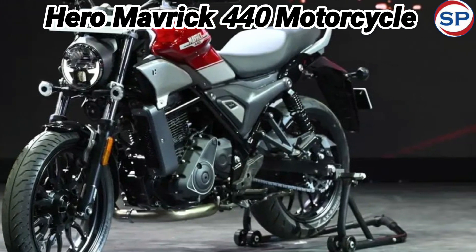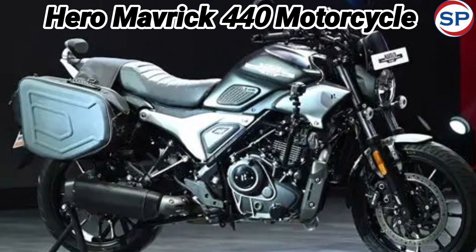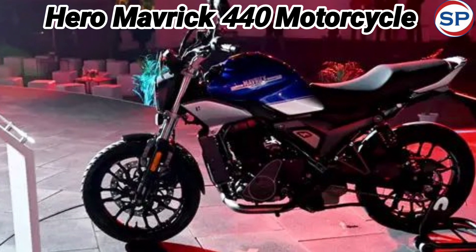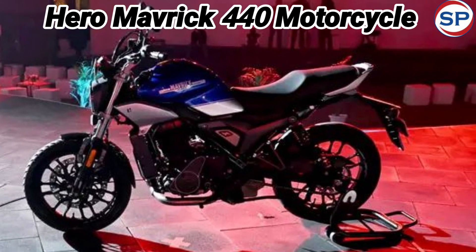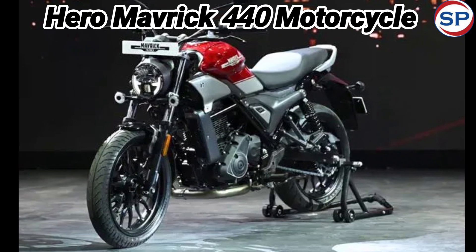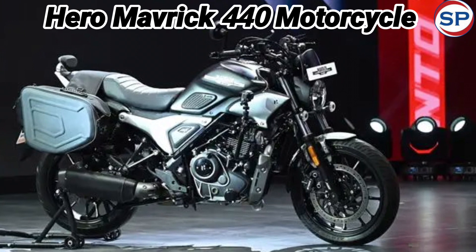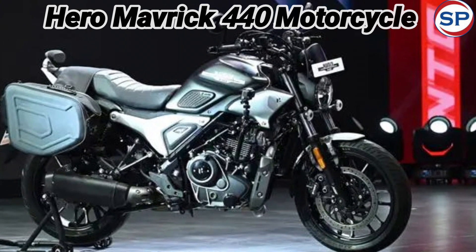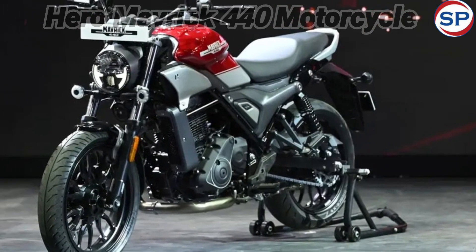The engine is specially tuned for low-end torque to improve smooth and highway riding. In terms of features, you get a TFT screen, Bluetooth connectivity, and turn-by-turn navigation. It also gets smartphone integration via an app compatible with both Apple and Android devices, along with telescopic front forks, preloaded 7-stage twin rear shock absorbers, and a high-performance braking system.